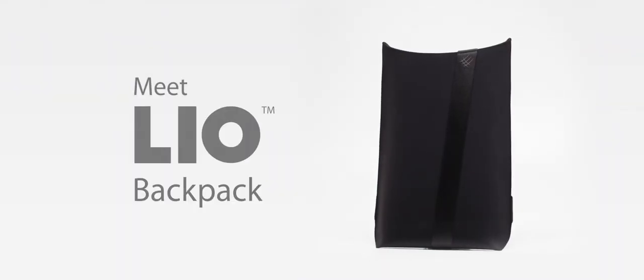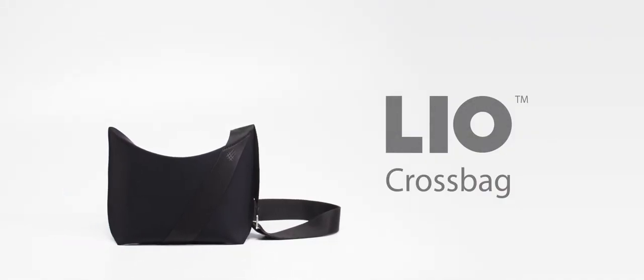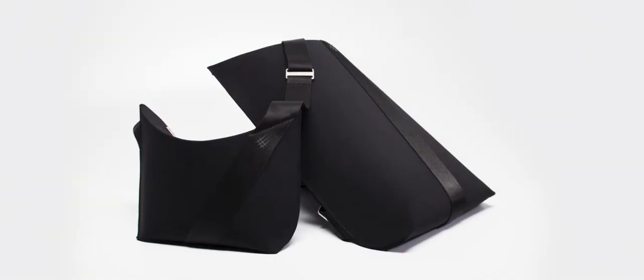Meet Leo — backpack and crossback. Too many pockets leave wasted space, and zippers are the weakest link on any bag, so we got rid of both. We created a design that is simple and elegant. The shell on both Leos